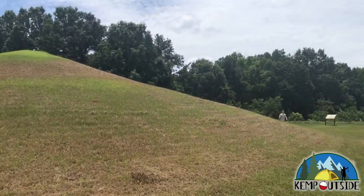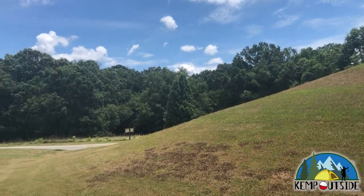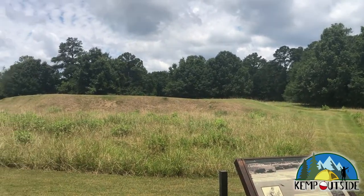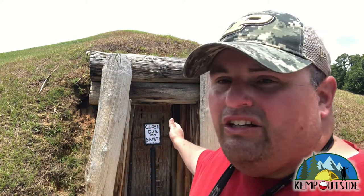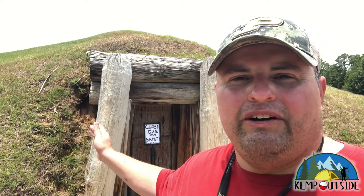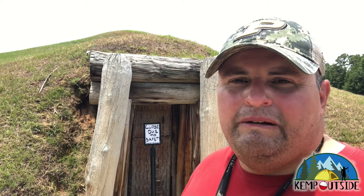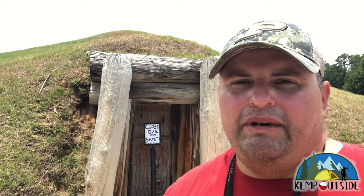Here's one of the mounds when you come up the hill from the Visitor Center. Normally you can go in this mound — it's called the Cornfield Mound. I have always wondered what is inside these mounds, but it's closed due to a power outage, so I'm going to have to wait a little bit longer to find out. That just gives me a reason to stop here again in the future. This is also called the Earth Lodge — it supposedly has the original clay floor, which is over a thousand years old. I wish I could have been able to see it.